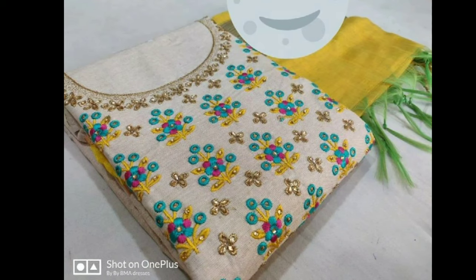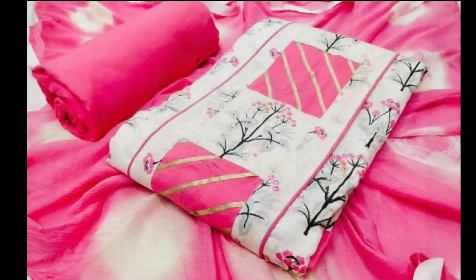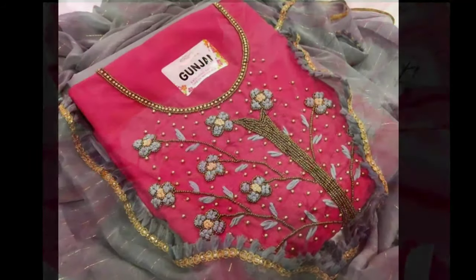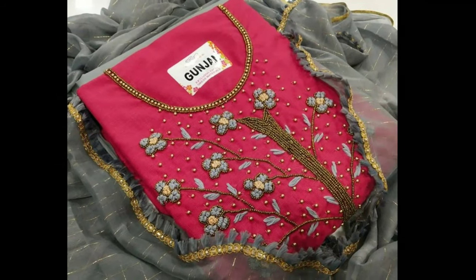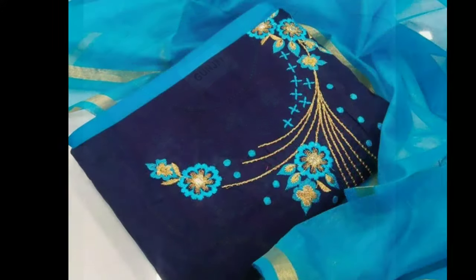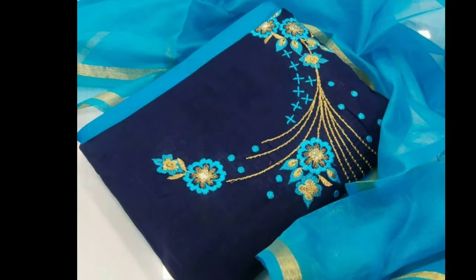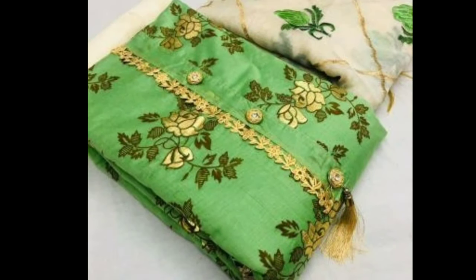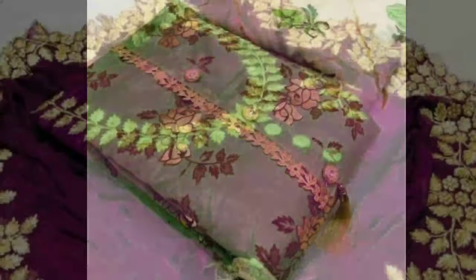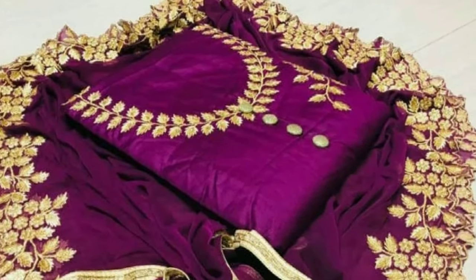Each dress material is different from the other in the shape or cut of the fabric. The measurements of the unstitched fabrics differ from each other according to the way they need to be stitched to create the desired clothing item. For example, the material for a kurti will not have any fabric for the bottoms, and the material for a patiala suit is starkly different from an anarkali. You can easily find unstitched dress materials for any kind of outfit you have in mind.